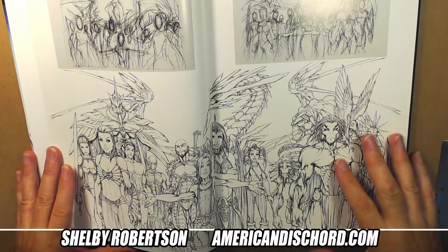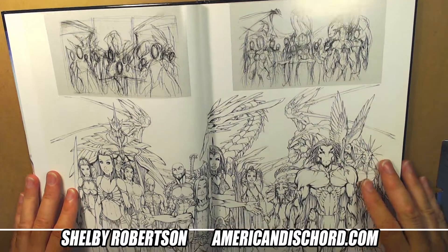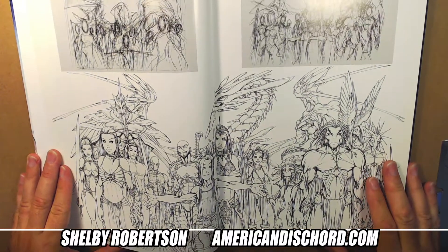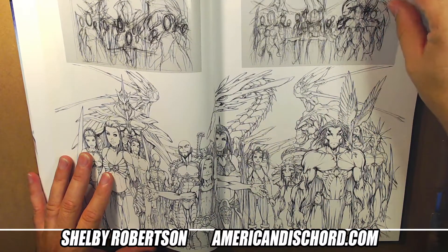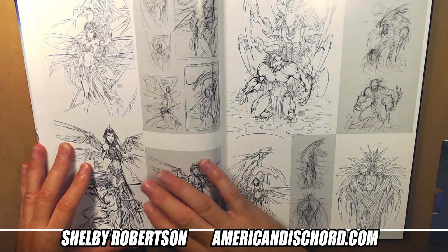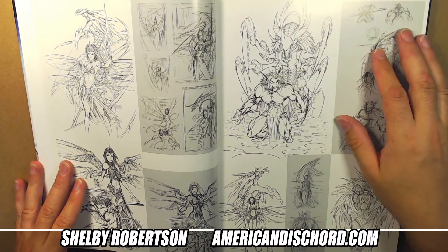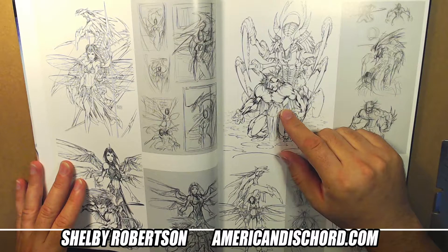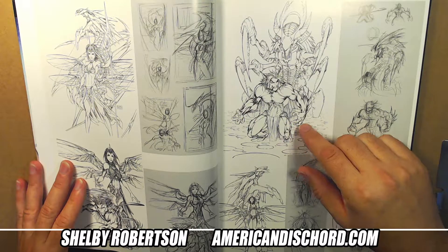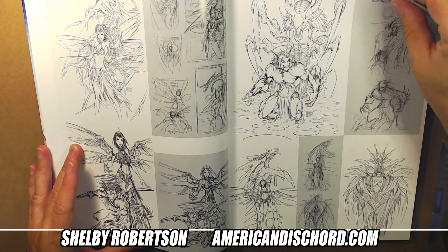This was a connecting cover set - you get the Fathom universe characters, his layouts and prelims. You've got the Fathom characters, Soulfire, and the Ekos characters. I think it was for Previews or maybe a variant for comic book conventions. I have so much Turner art that it all blends together. This was a very cool cover - I really like this design.